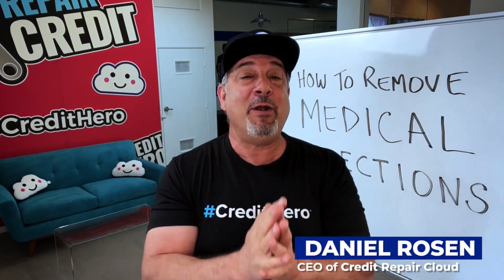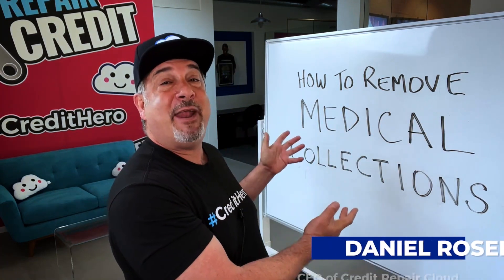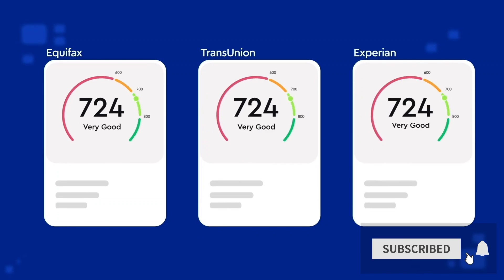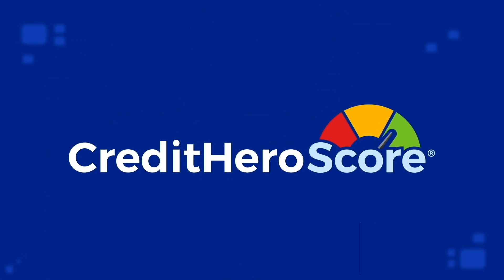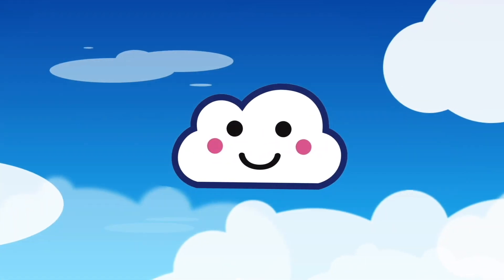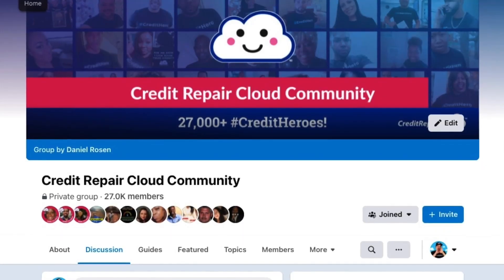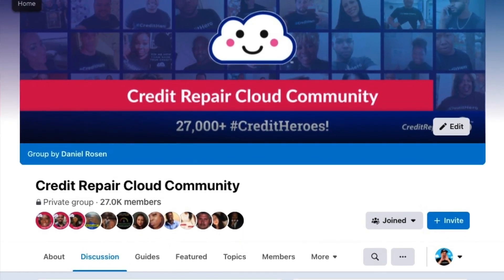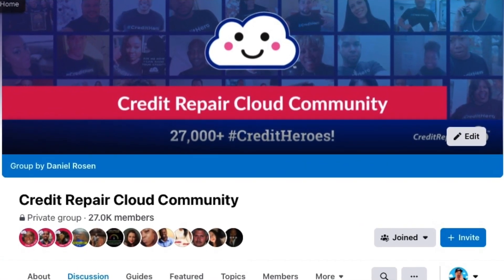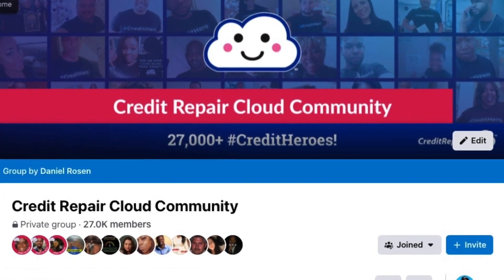Before I dive into the secrets of removing medical collections, this podcast is brought to you by Credit Hero Score, the only credit monitoring service that's integrated into Credit Repair Cloud 2.0. Every episode, I'm featuring one of our credit heroes inside our Credit Repair Cloud Facebook community so that you can see firsthand what real people are doing as they launch and grow their business.